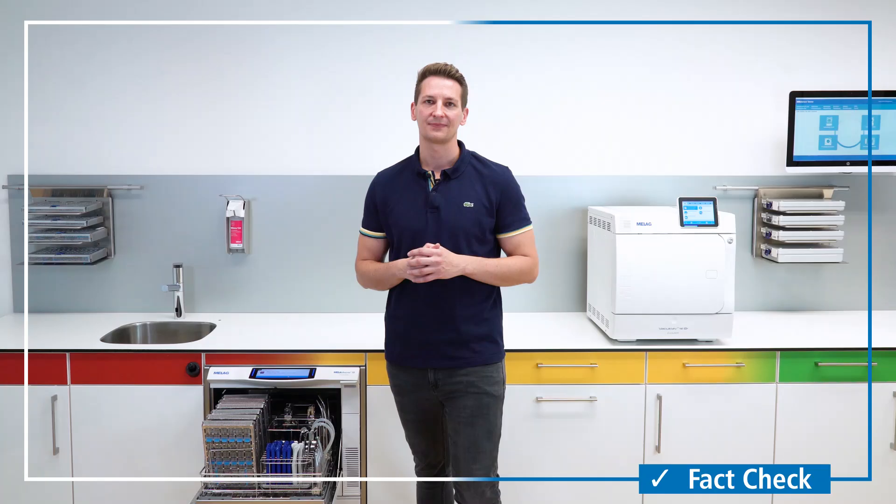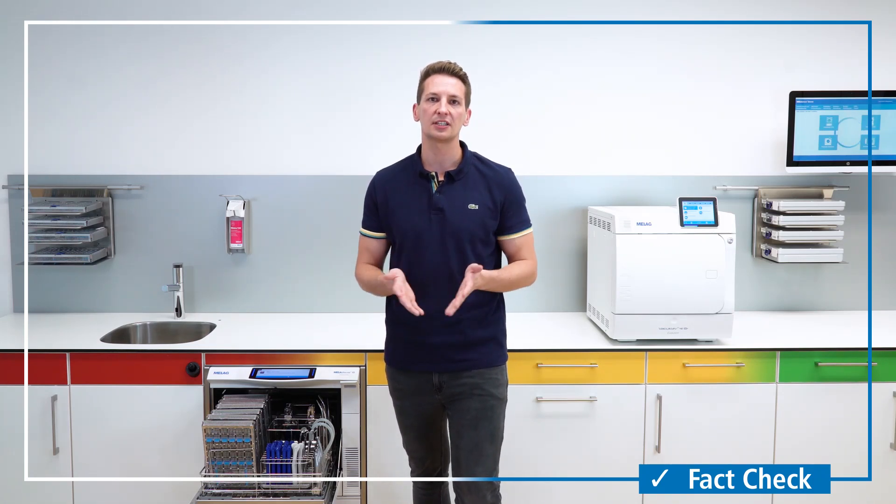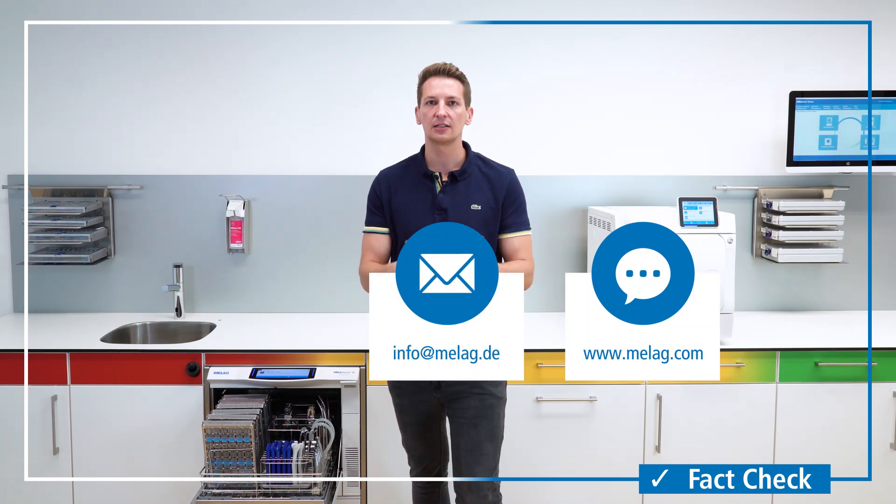We would like to customize the loading configuration in accordance with your requirements. If you need any assistance, please contact us via live chat, email or telephone.